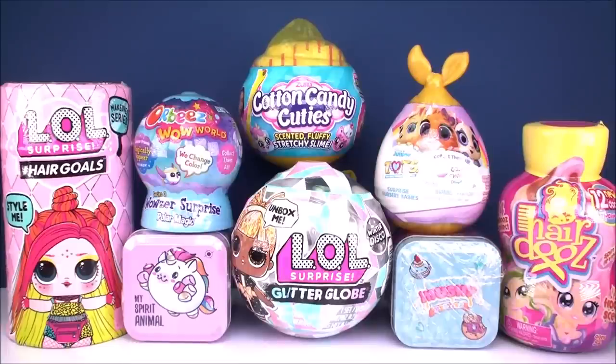Hey guys, welcome back to Kim's Toy Box. I'm super excited you're here today. I hope you're having an awesome day. I definitely am because we've got some really cool surprise toys to check out together.